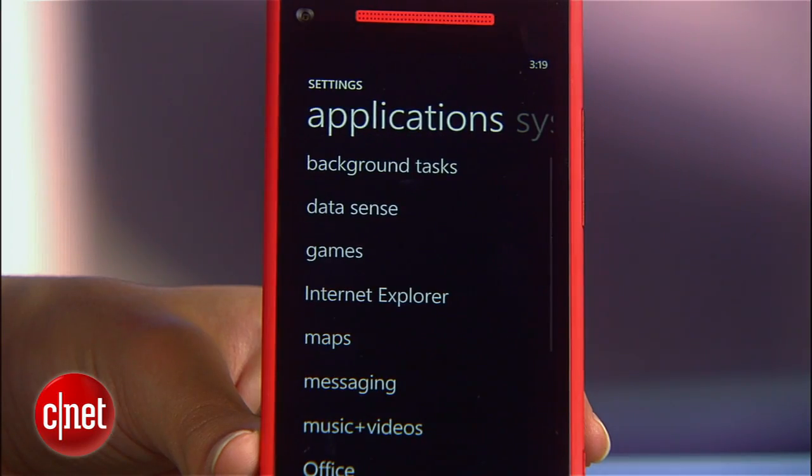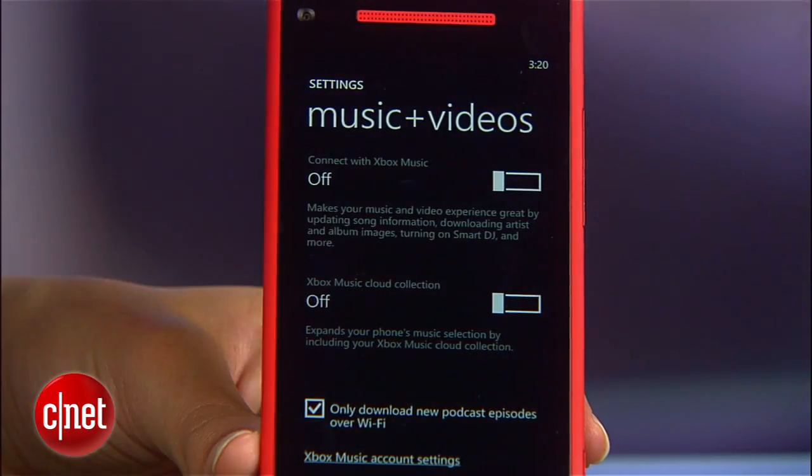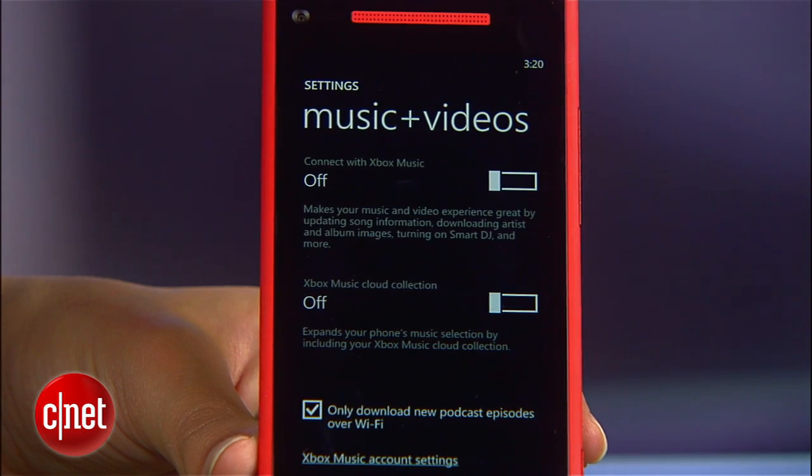Head back and go to music plus videos. Here, turn off connect with Xbox music and this cloud collection feature if you don't use it.